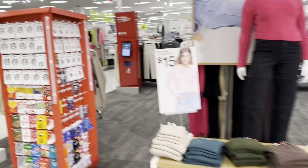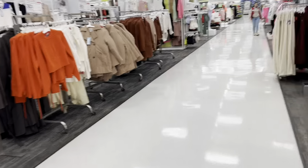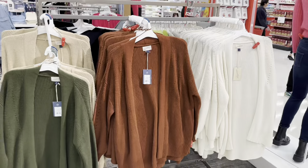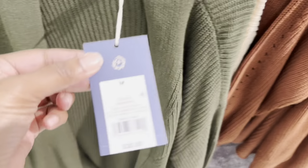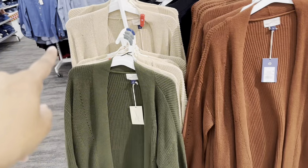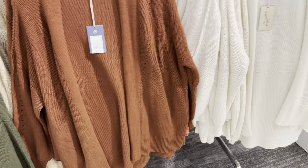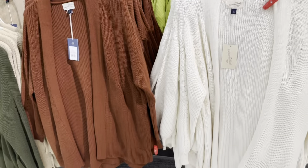Here at the Universal Thread we're going to check out what they have. Starting with these sweaters in nice fall colors going for $30. They have it in a dark cream color and brown, and also in white. They look very comfy.